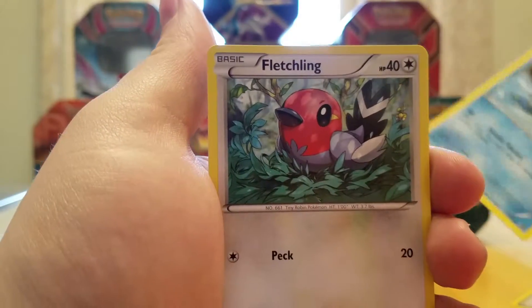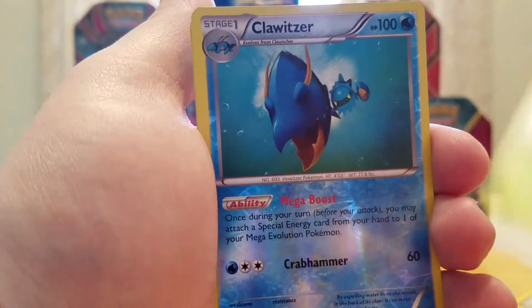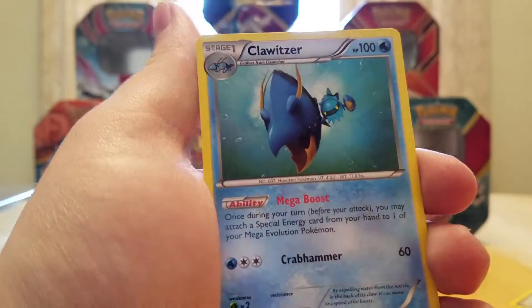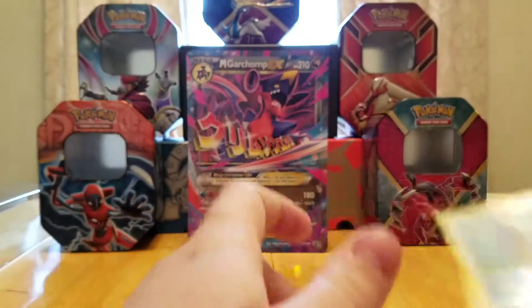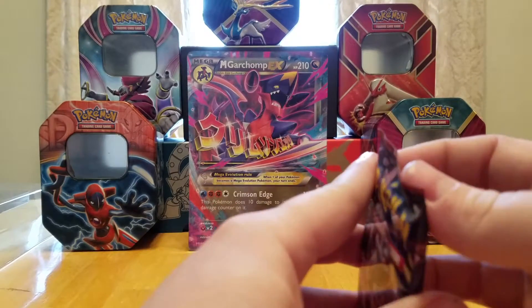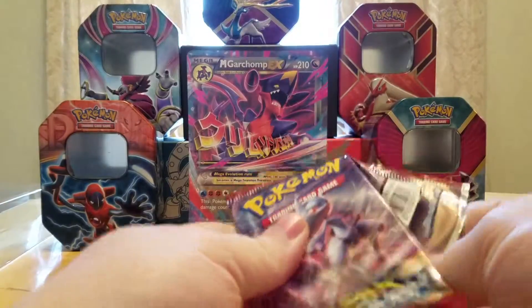A Reverse Holo Clawitzer. So we got both Clauncher and Clawitzer in one pack. And our rare is a Clawitzer — not a Holo. Come on, seriously? That one kind of sucked. At least give me the Holo Clawitzer if you're going to put the Reverse Holo right before it. Oh well — that's the way the cookie crumbles.